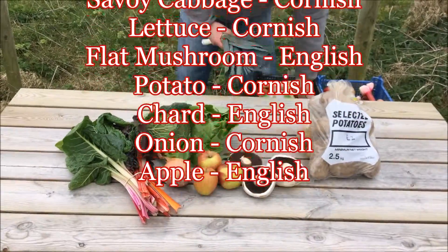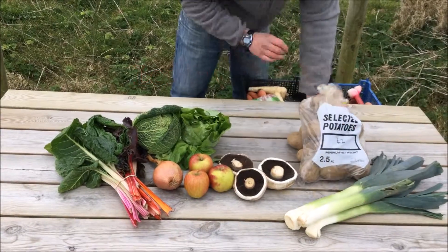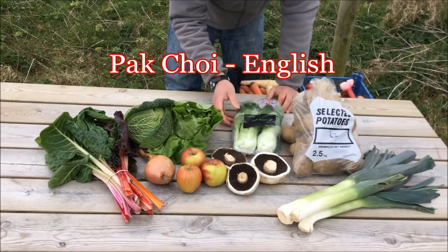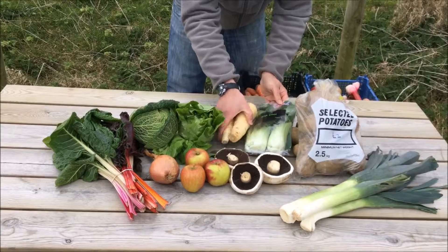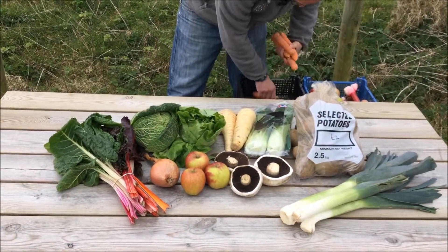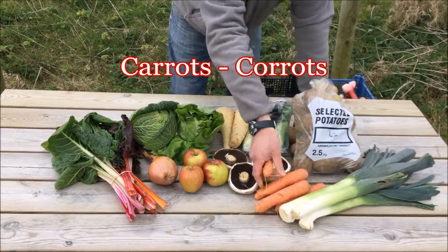The £15 box will have Cornish Leek, some English Pak Choi, English Parsnip and some Cornish Carrots.